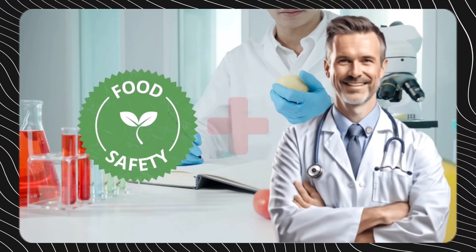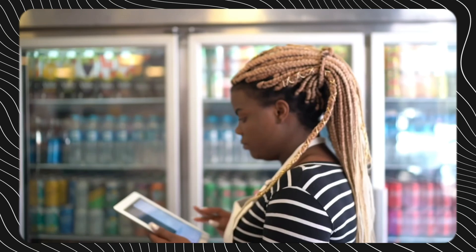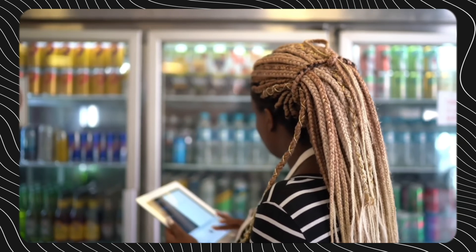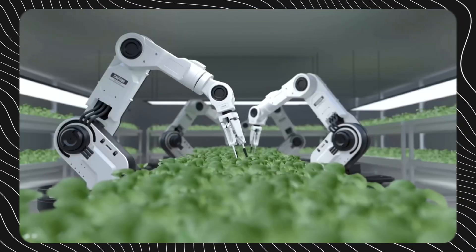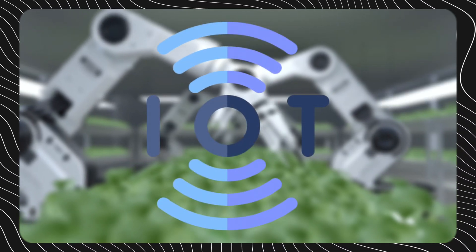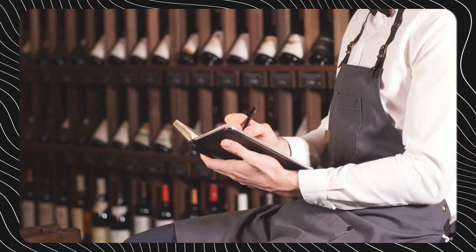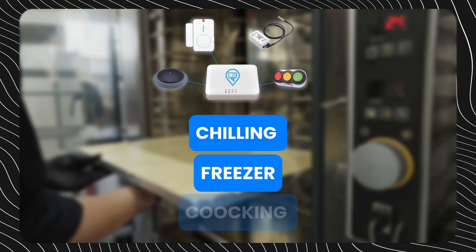Food safety is critically important for restaurants from both a public health and business viability perspective. However, manually monitoring storage and preparation environments is time-consuming, and faulty equipment can be overlooked between infrequent checks. IoT technology enables continuous automated oversight of conditions to proactively identify and resolve potential issues before customers are put at risk. Smart sensors track temperatures across chilling, freezer, and cooking units.